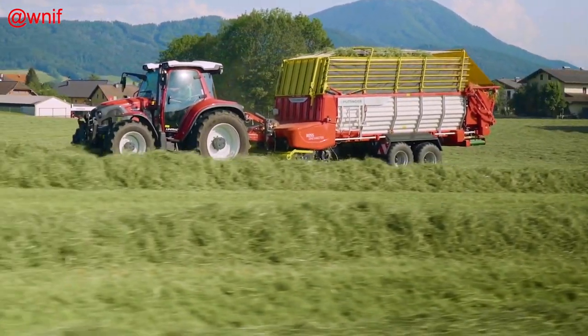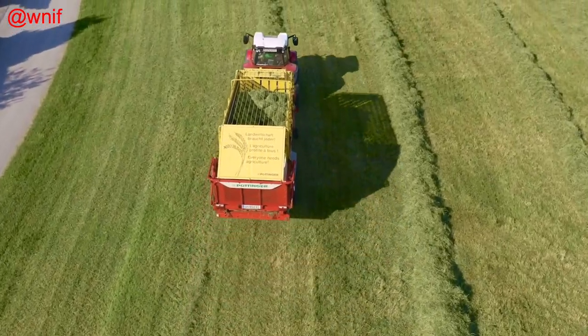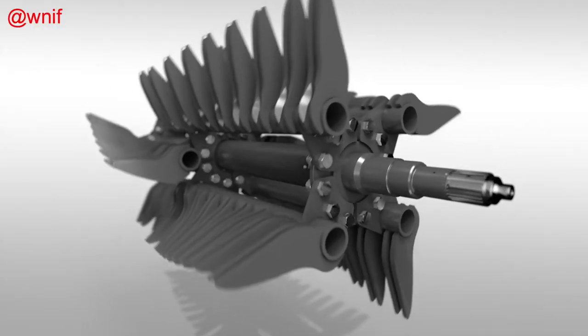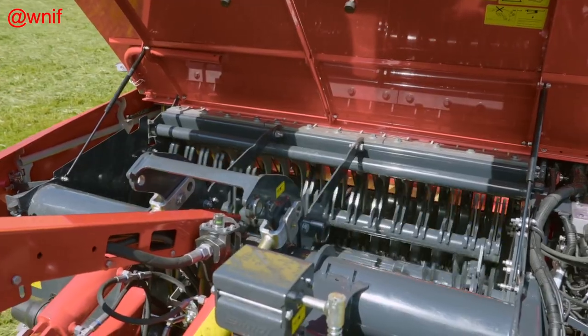The loader wagons are driven as standard at 540 revs per minute at the PTO and can be operated by tractors as small as 60 horsepower and up to 110 horsepower. An optional 1000 rpm driveline is also available.